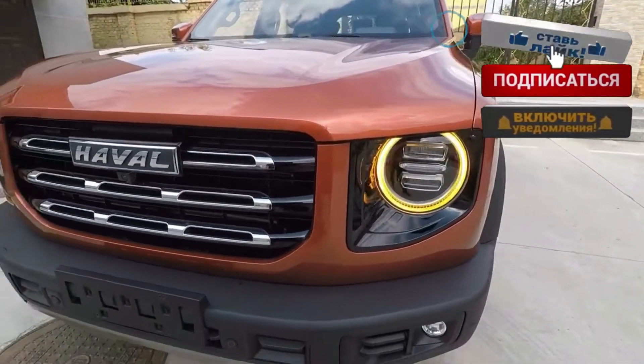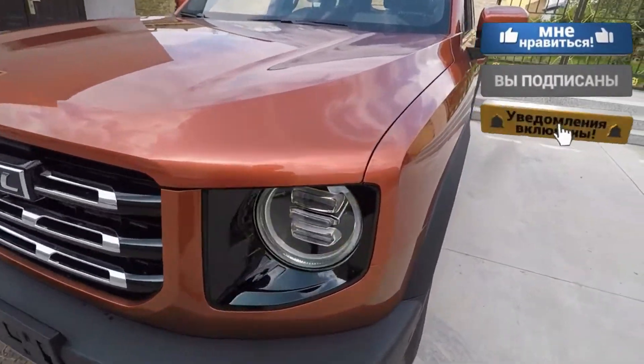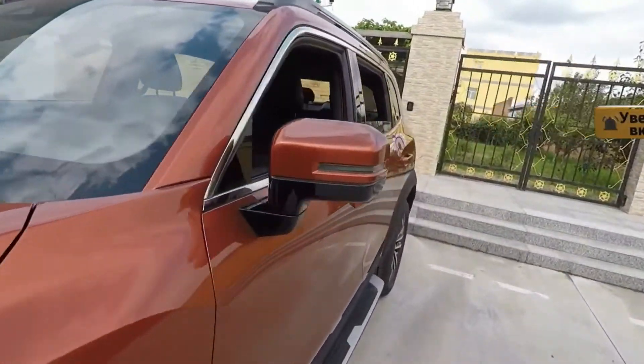How would you rate the Haval design? Would you like to buy it? Please write in the comments — I would like to hear your opinion. This is my channel AutoExpert. Bye!